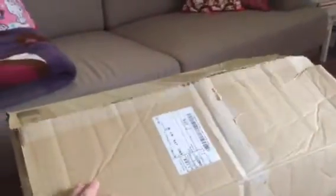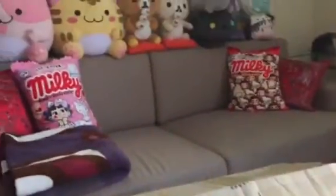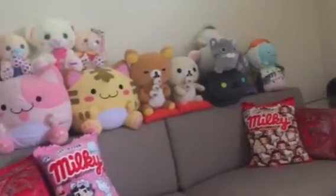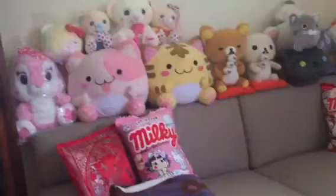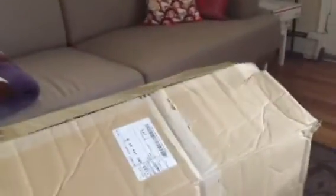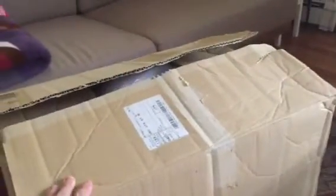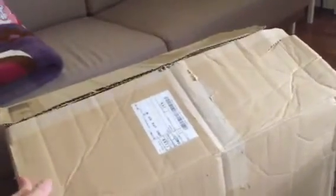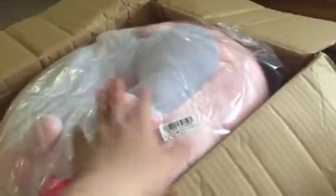Hello YouTube, welcome back to my channel! Today I received a huge box from Tariba and we are going to do an unboxing video. I got my new couch and I put some of my plushies on top of it. This is the April 2018 part 4 video, so let's get started!